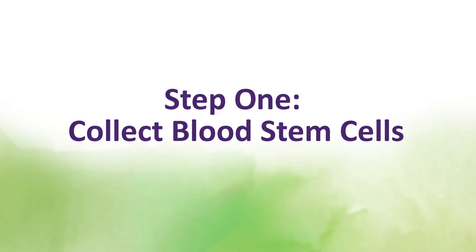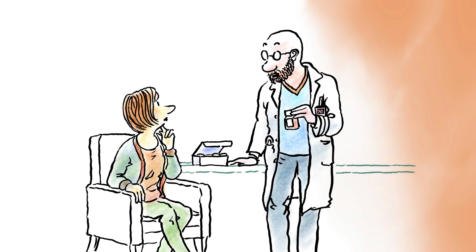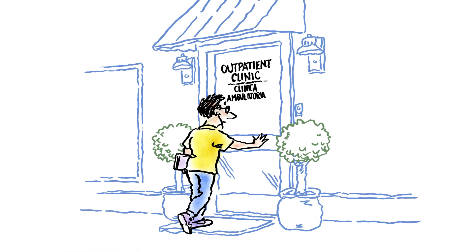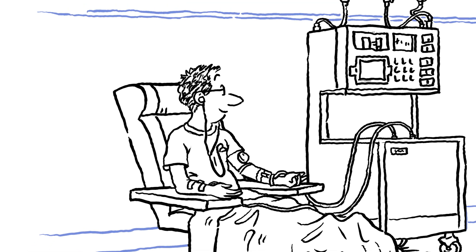Step 1 is to collect your blood stem cells. Here's how it works: you will receive medication over several days to move blood stem cells out of your bone marrow and into your bloodstream, where they can be easily collected. When it is time to collect or harvest the stem cells, you will sit in a comfortable chair for several hours.